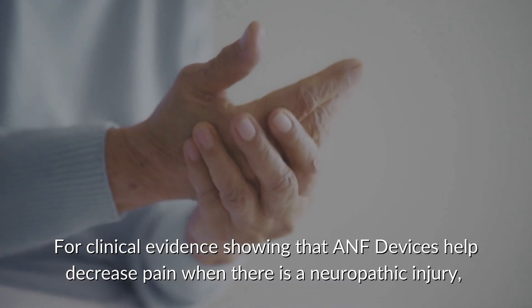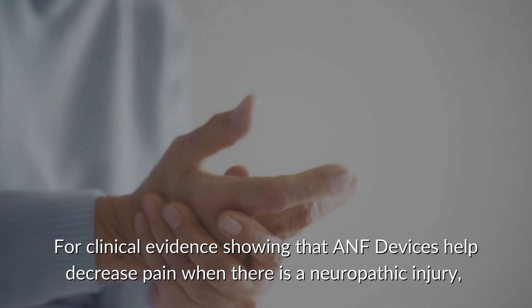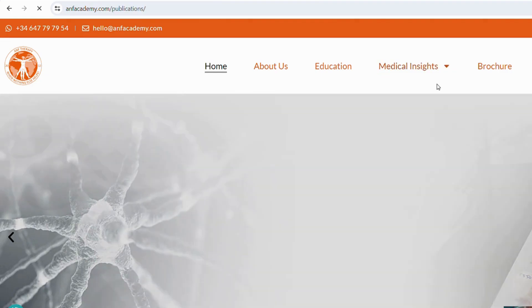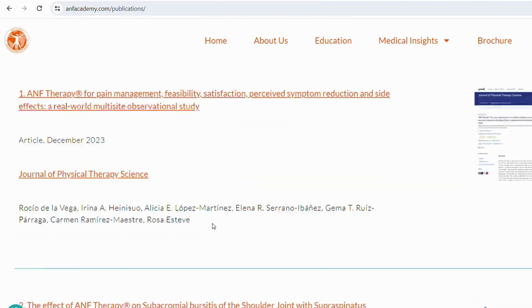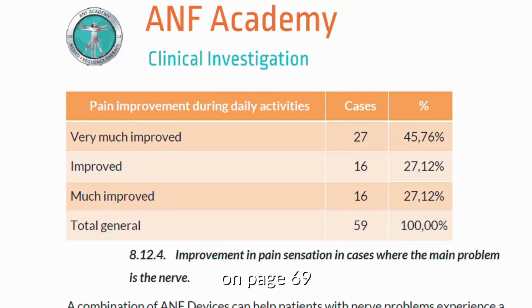For clinical evidence showing that ANF devices help decrease pain when there is a neuropathic injury, you can visit ANF Academy Publications and click on the Post-Market Clinical Investigation of the ANF Therapy Device 2021 V2Z on page 69.